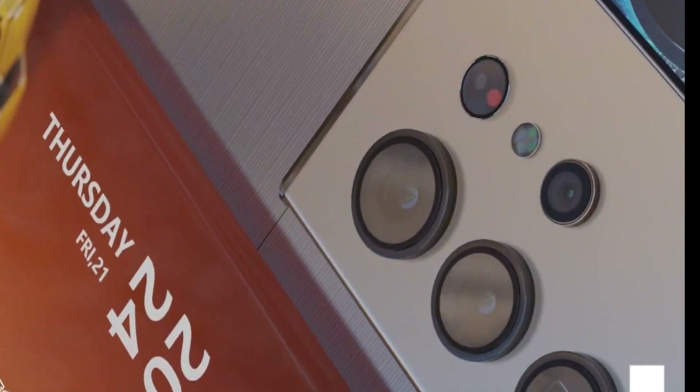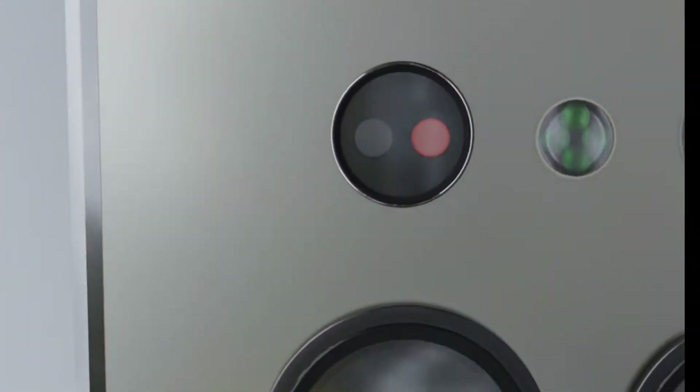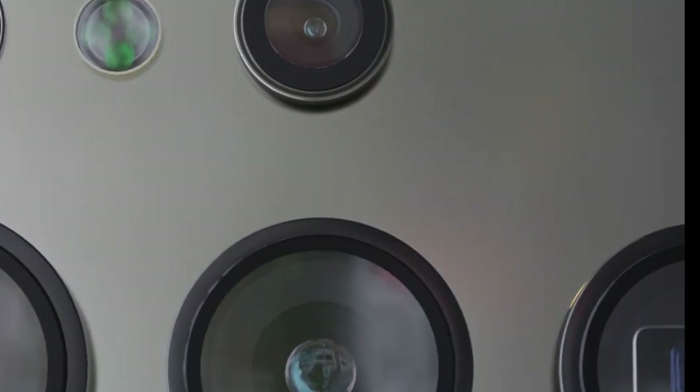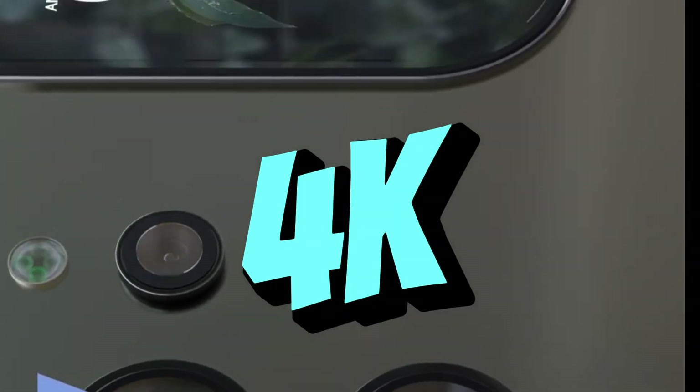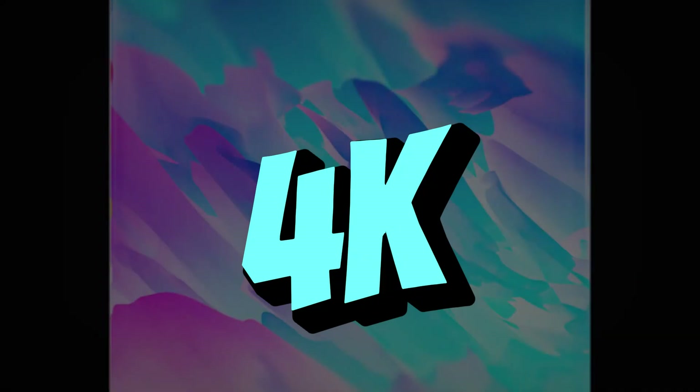This combo offers amazing versatility for all your photography needs. For selfie lovers, the 50-megapixel front camera with 4K video recording ensures you'll always look your best in photos and video calls.